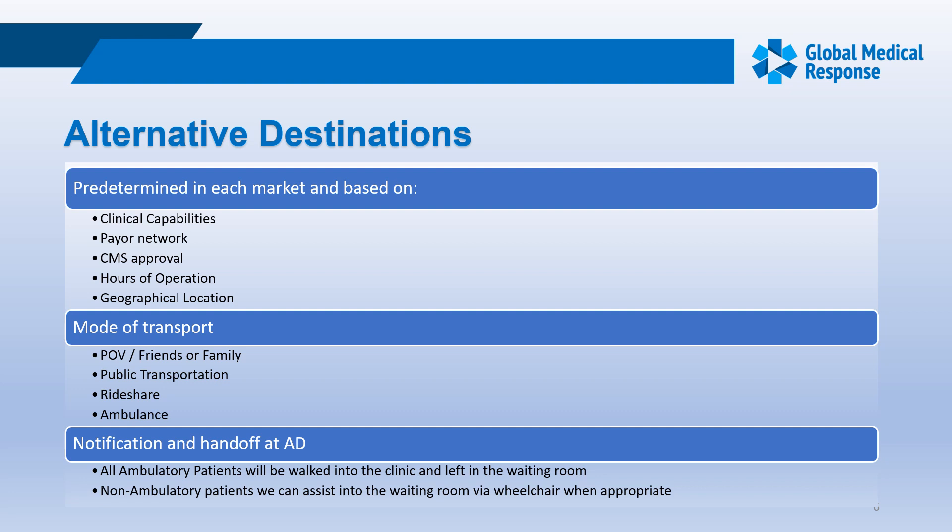Some alternative destinations may refuse self-pay patients, and their hours of operation are a factor — most around here close around seven or eight o'clock in the evening. If utilized during the day, this will open up emergency rooms at night and keep hospitals off high volume. Modes of transport may include POV, friends or family, public transportation, rideshare, or ambulance. For notifications and handoff at alternative destinations, whether patients are ambulatory or non-ambulatory, we'll still need to assist them to the waiting room and give a handoff.